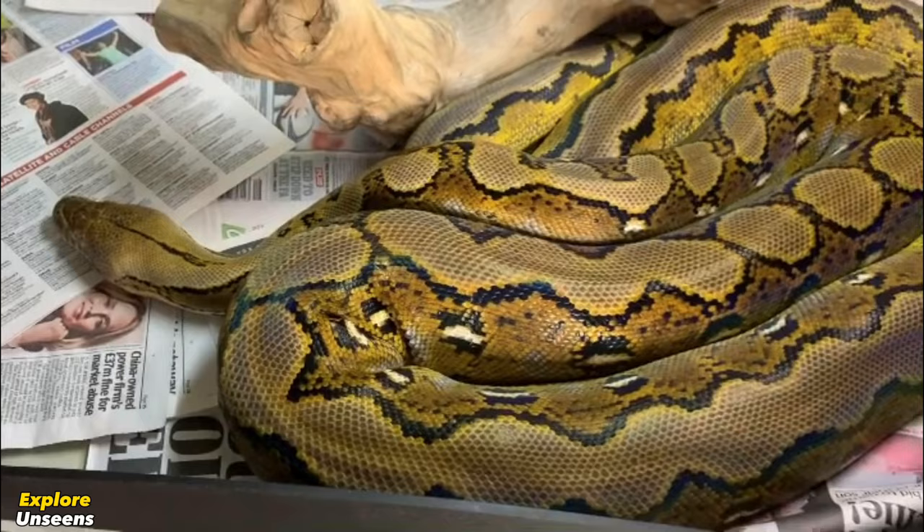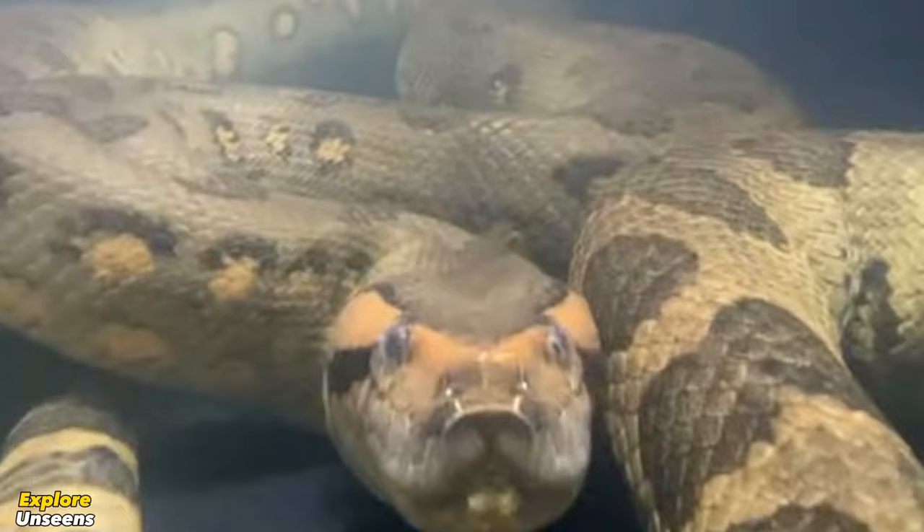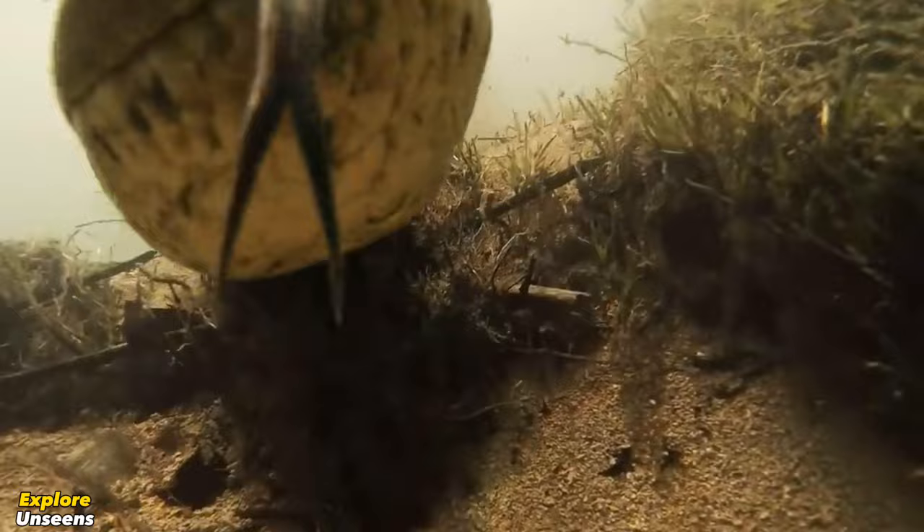We hope this video has given you a deeper appreciation for these amazing reptiles. If you enjoyed this content, don't forget to hit the like button, subscribe to our channel for more thrilling wildlife encounters, and share this video with fellow nature enthusiasts. Until next time, stay curious and keep exploring.